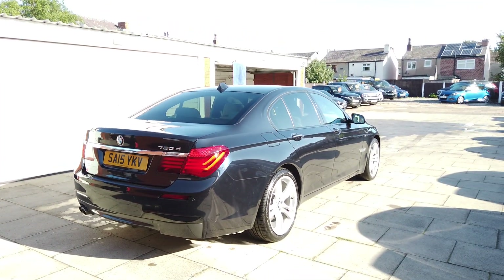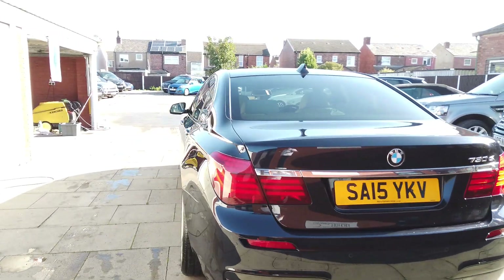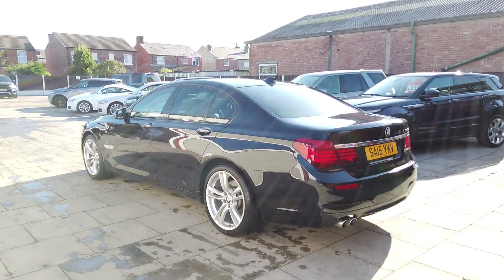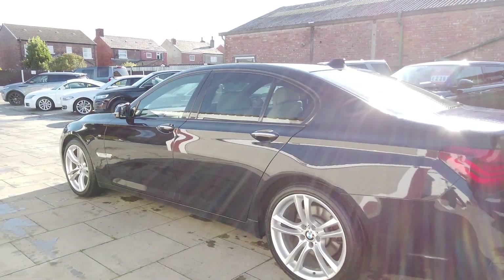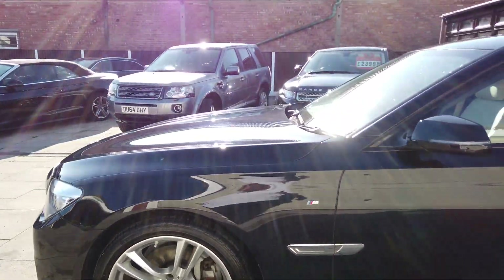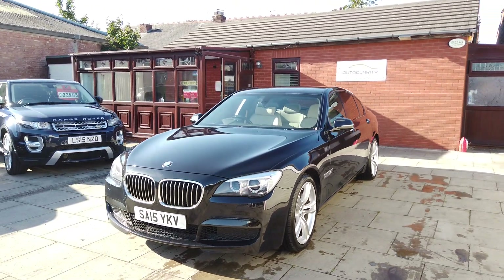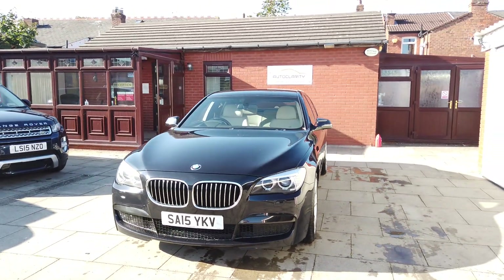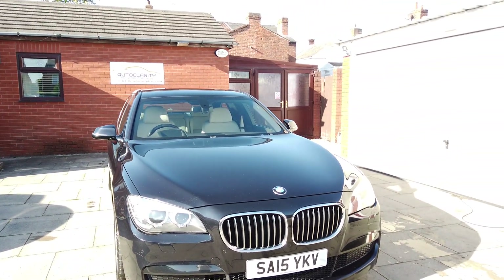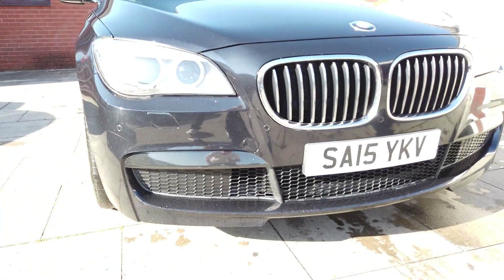Azurite Black is an individual paint which has got a blue hue to it — lovely color actually — and just over a thousand pound cost option when the car was brand new. It's also got the extended high-gloss anthracite ash grain fine wood trim and individual protection glass. It's only covered 36,984 miles in lovely condition.